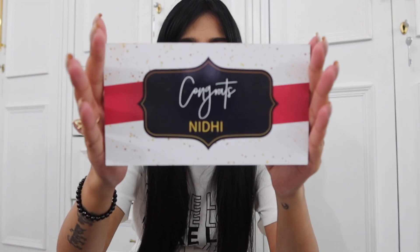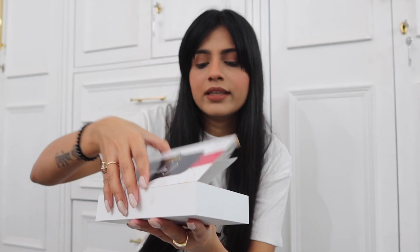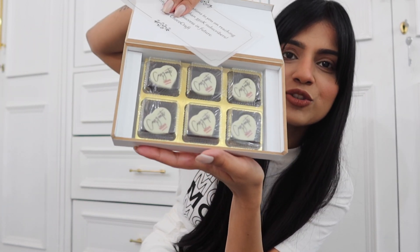ChocoCraft has sent me this customized chocolate box to celebrate completing 350K subscribers on YouTube — congratulations to me! It says 'Congrats Nidhi' and inside there is a message: 'Our heartfelt congratulations to you on reaching this milestone of more than 350K subscribers. Wishing you more success in future. Team ChocoCraft.' You can ask ChocoCraft for customized chocolates with a picture or a message — everything can be done.